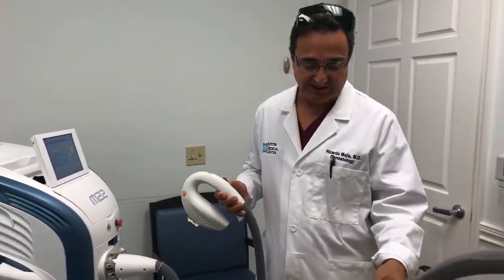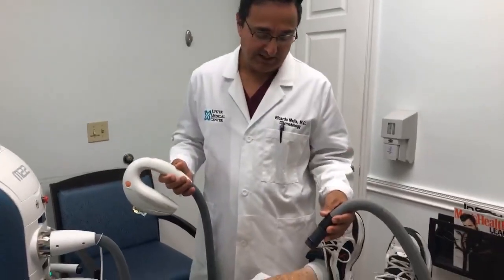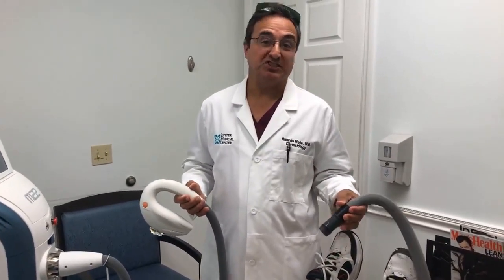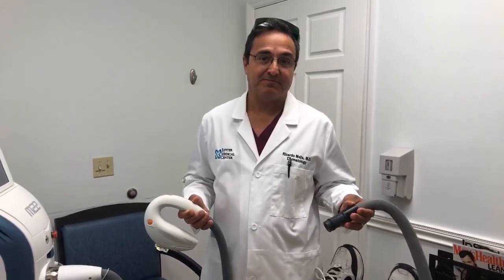And then we have the Zimmer Cooling here, which helps cool the skin. This is actually wonderful for helping to reduce discomfort for any types of skin treatments that you're doing. Thanks.